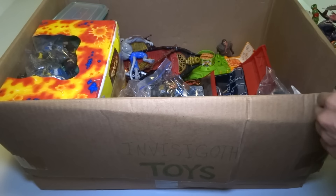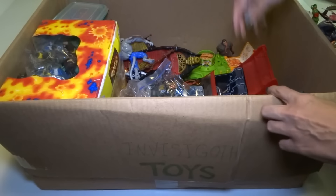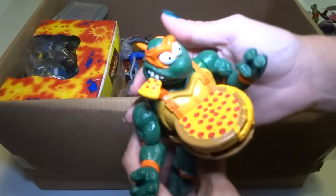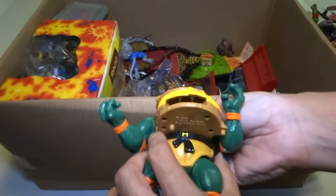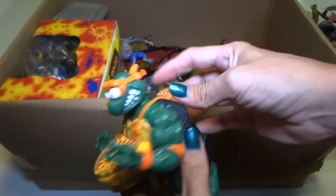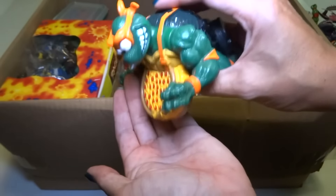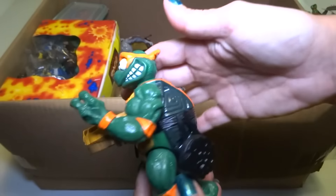Here's a weird pizza-throwing Michelangelo — I think he shoots them out of the front, but I don't really want to do that right now because I'm going to lose them.